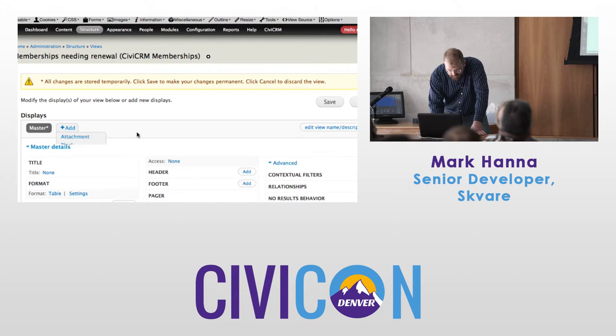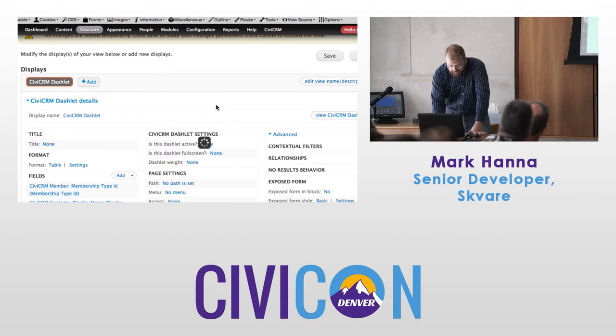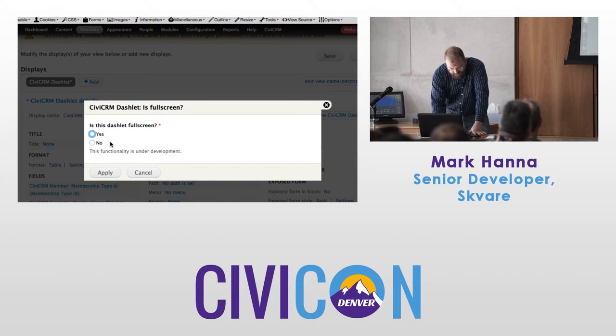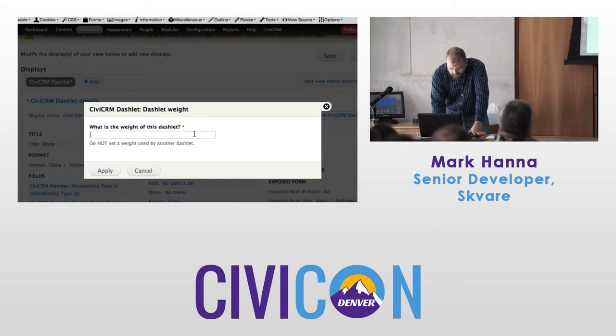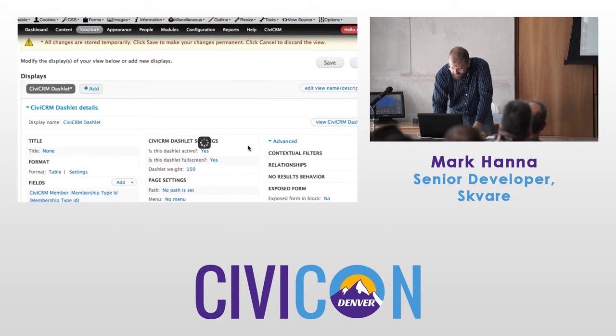We just add our CiviCRM Dashlet display — this is a recognized type of views, it adds a views display. It's red right now, we need to set all these values. Is it active? Yes, it's going to be active. The full screen functionality is a little wonky right now, but let's say yes. You do not want to set a weight that's already in use.